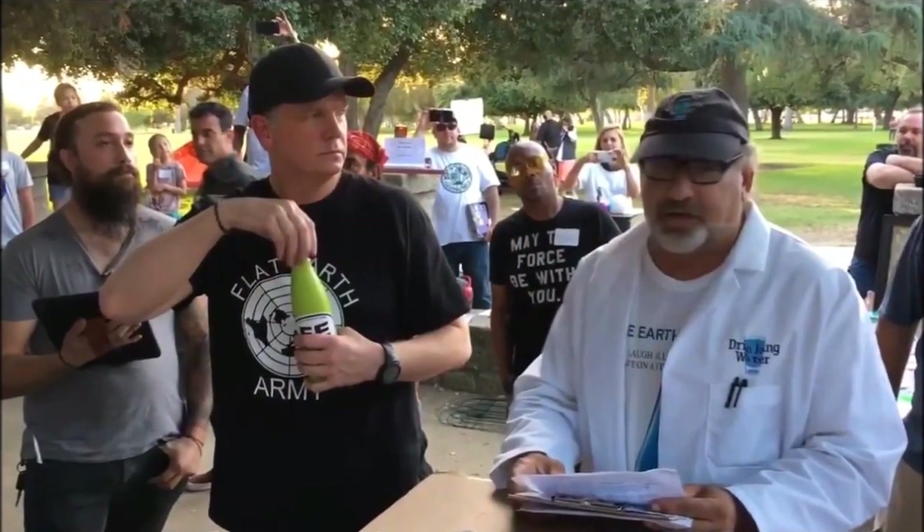See this guy here? He sells water products for a living. He's also a Flat Earth member and was at a large meetup in Los Angeles. He put on the coat, held a clipboard, spoke with confidence, and at one point held a captive audience, including me. Was it his stylish good looks? Was it his message? Was it the hat? You decide.